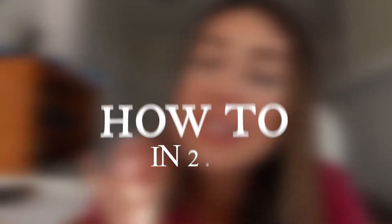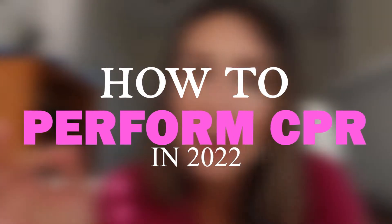Hi friends, I want to make a video just for you. Somebody requested how to perform CPR in 2022. I'm assuming they are graduating in 2022 and thinking that CPR is gonna be so different, so let me help you. I am Nurse Meg from NurseMegoran.com and I'm here to just make your life easier.